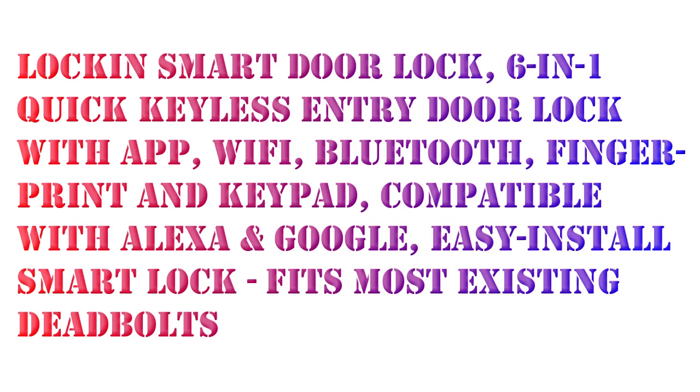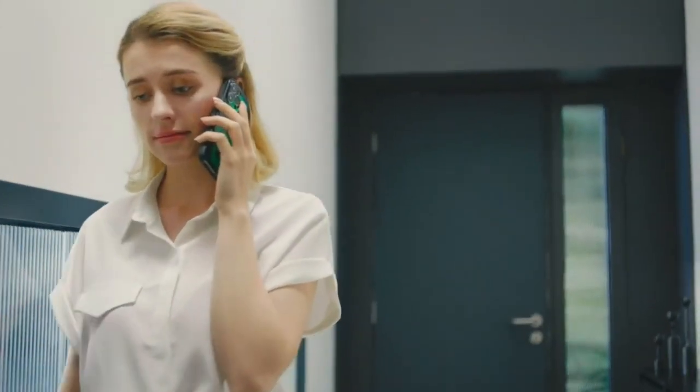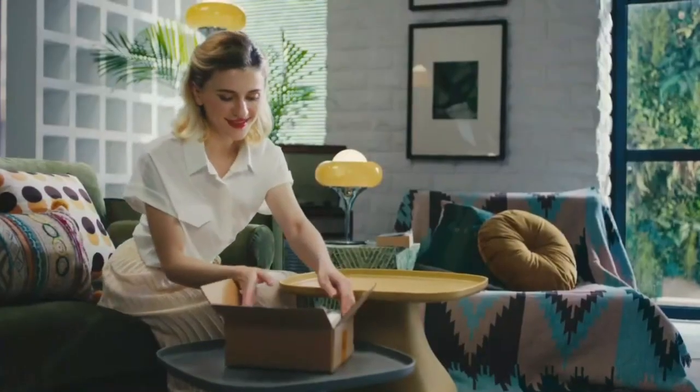Hello, today I will review the Lockin Smart Door Lock, a 6-in-1 quick keyless entry door lock with app, Wi-Fi, Bluetooth, fingerprint, and keypad. Unlock methods include backlit keypad, fingerprint, Bluetooth, smartphone, Wi-Fi gateway, and mechanical key.